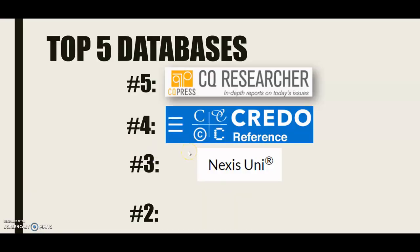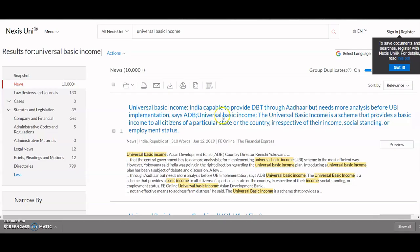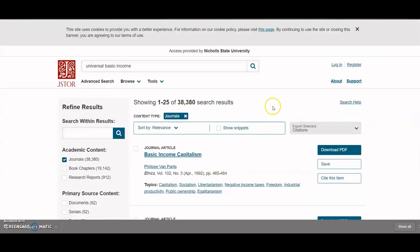And number two — it's the friend you always loved — JSTOR. JSTOR is an amazing way to find those scholarly sources. It has tons of scholarly sources: 38,000 hits on universal basic income, tons of journal articles. It's always been there, always going to be there, and it's got a really flourishy J logo you all love. Go here if you're looking to impress your teachers with those scholarly sources and find amazing information.